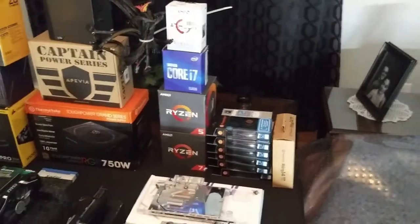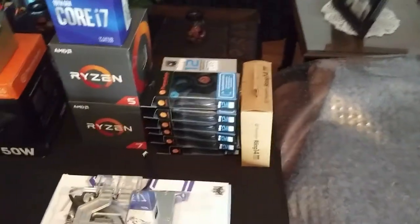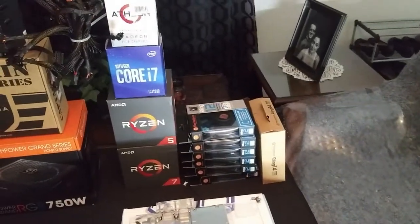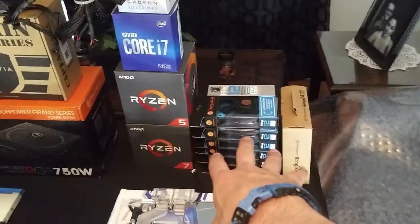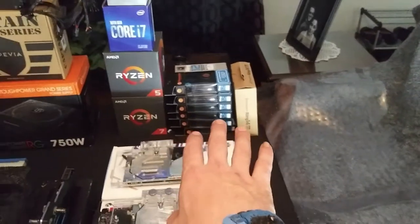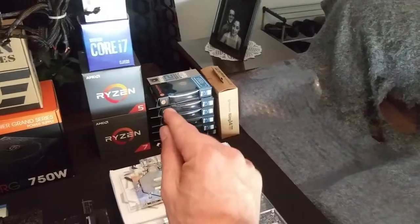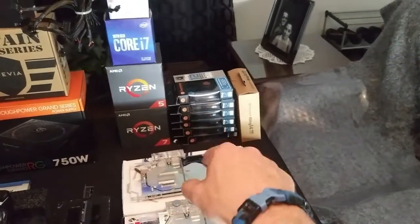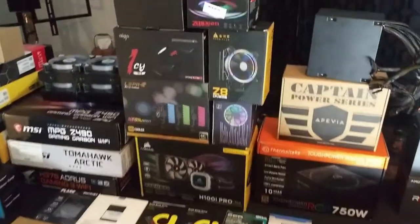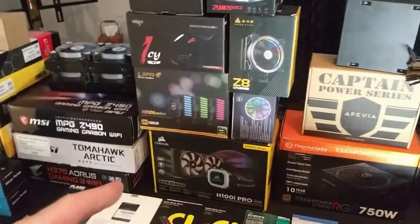I have a box and a tote full of fans — it's ridiculous. I just brought out the new ones going in the build: 140s and 120s, all static pressure fans, meaning they're designed to move airflow through tight spaces — great for radiators and CPU coolers. Anything else is good for moving air in and out of the case. I've actually cut down a little bit on my CPU coolers.